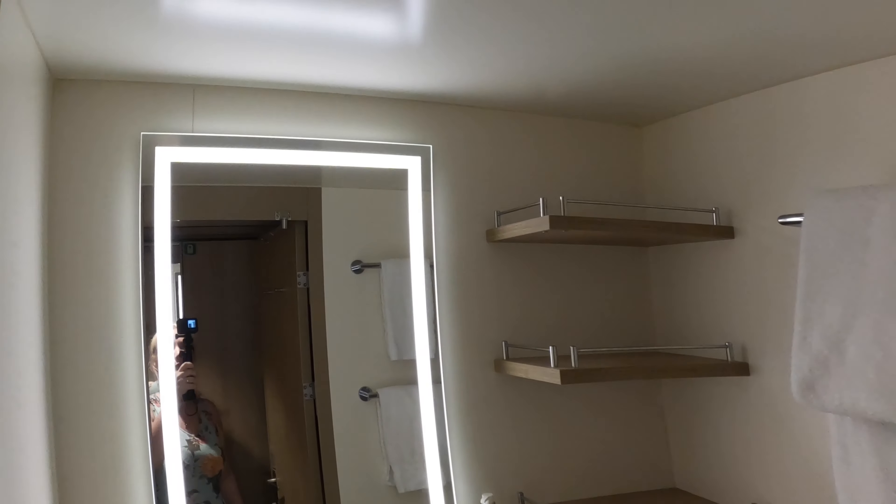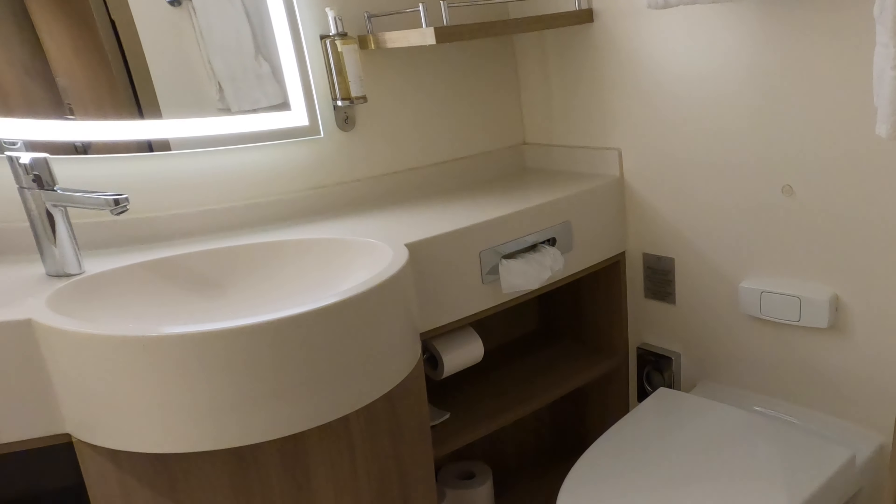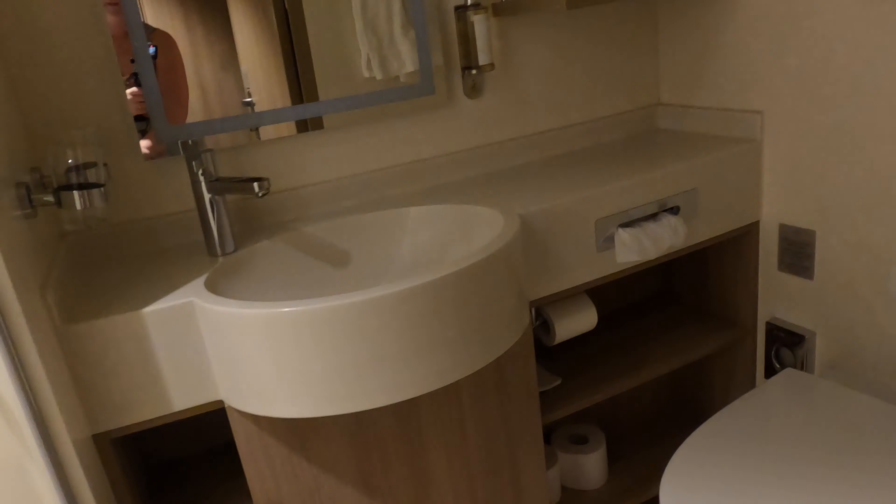Let's move into the bathroom. Even when the lights were turned out, there was still some light in the shower, which was really handy in the middle of the night.